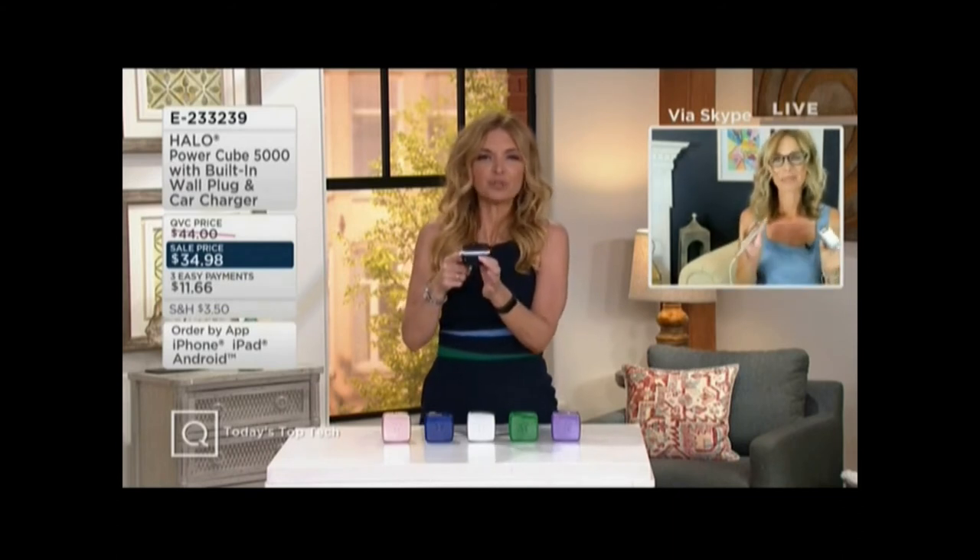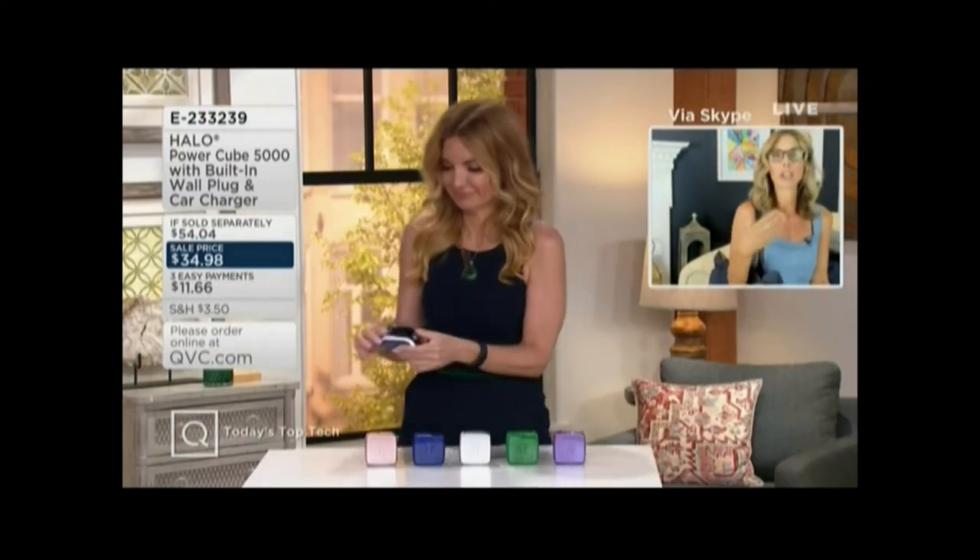Look at your price of $34.98. A lot of times we hear, will it work with my Android? Will it work with my Apple phone? And the answer is yes. We include all those charging cables for you, and you can always use your own too.